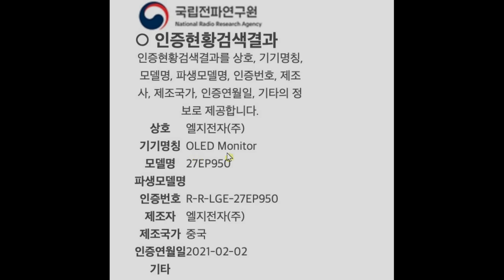If you have ever wondered why there isn't a single 27-inch OLED monitor that you can buy on the market, I have some good news for you, because that's about to change this year. LG Electronics is going to release a 27-inch True RGB OLED monitor.